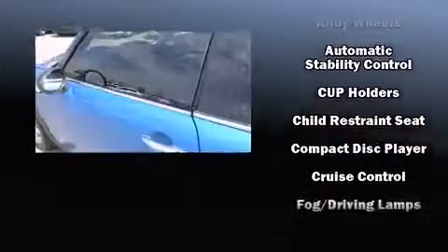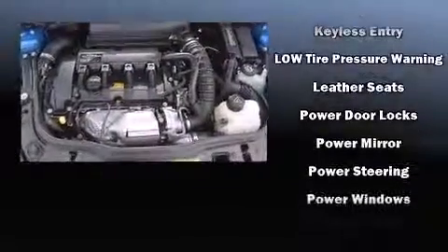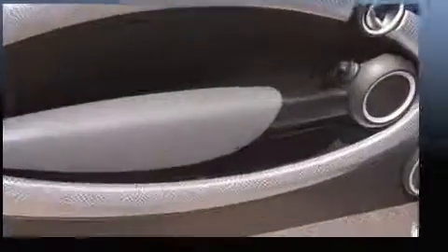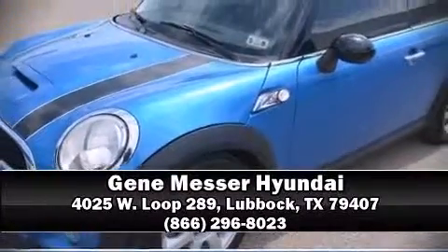Storage solutions are integrated throughout the interior, demonstrating thoughtful attention to detail. In the event of a rollover collision, side curtain airbags provide additional protection for outboard seated passengers. It also arrives with a Carfax history report, providing you peace of mind with detailed information. Please don't hesitate to give us a call.